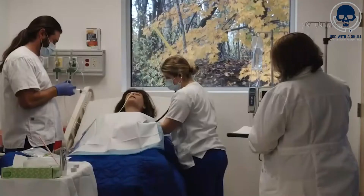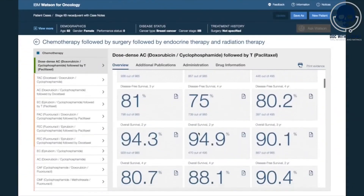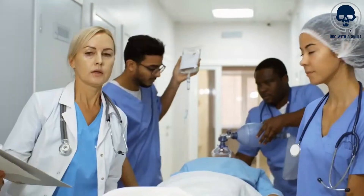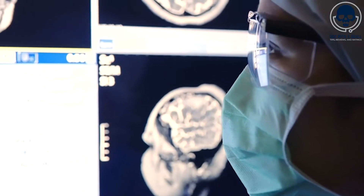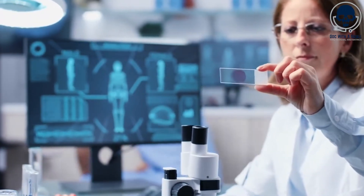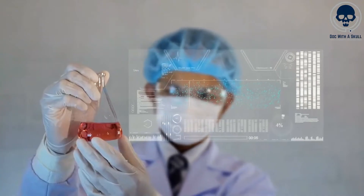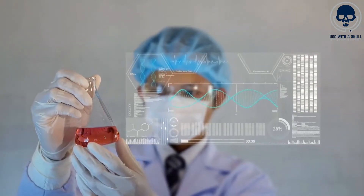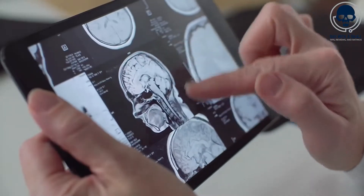By leveraging AI technology, nurses can access a wealth of knowledge and insights that may be challenging to keep up with using traditional methods alone. This technology enhances the capabilities of nurses, assisting them in providing personalized and evidence-based care to patients. Furthermore, it has the potential to reduce variability in treatment decisions, promote standardization of care, and ultimately improve patient outcomes. However, it is important to note that AI algorithms are meant to support healthcare providers rather than replace them. The final treatment decisions still rest with the healthcare professionals, who consider the recommendations alongside their clinical expertise and patient preferences. The role of AI in healthcare is to augment and enhance the decision-making process, empowering nurses to make informed choices based on the best available evidence and their individual clinical judgment.